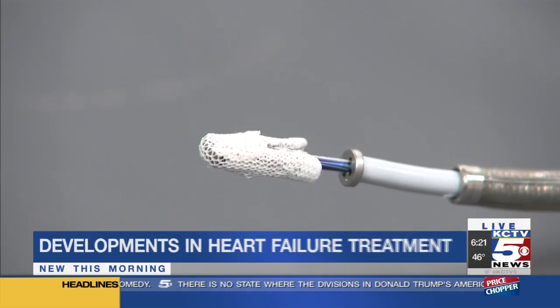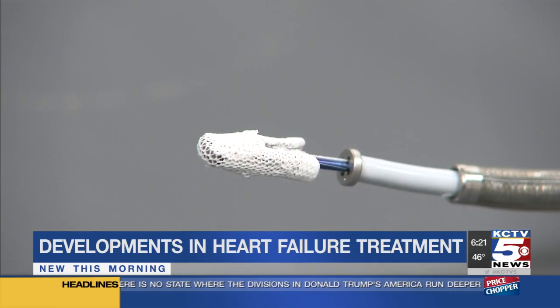Good morning. Well, that device is actually called a MitraClip, and it's quite tiny — not much bigger than a quarter right here — but the difference it's making here in Kansas City is huge. Here is a closer look at what the MitraClip actually looks like.